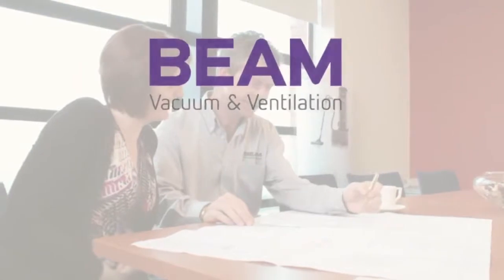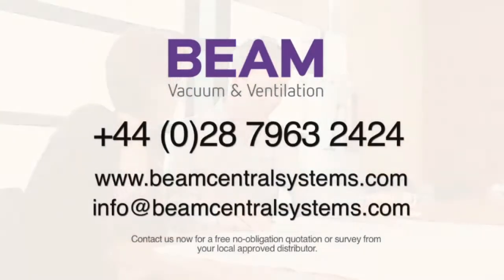Contact us now for a free no-obligation quotation or survey from your local approved distributor. Contact us at www.sco.co.uk.